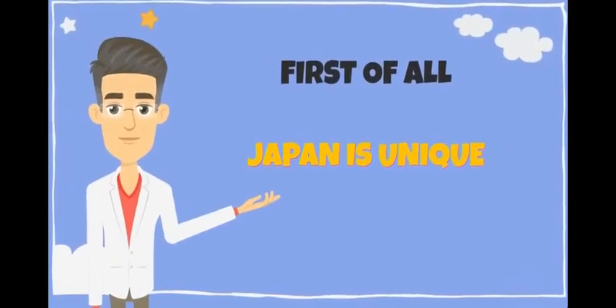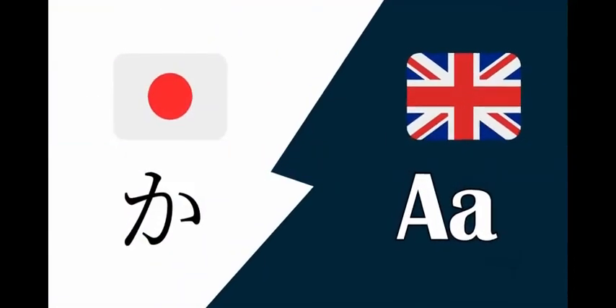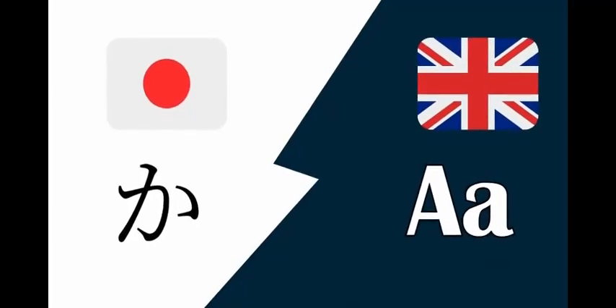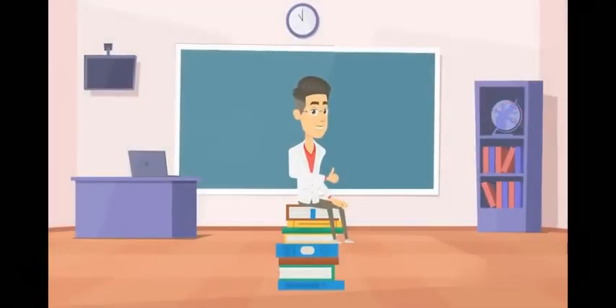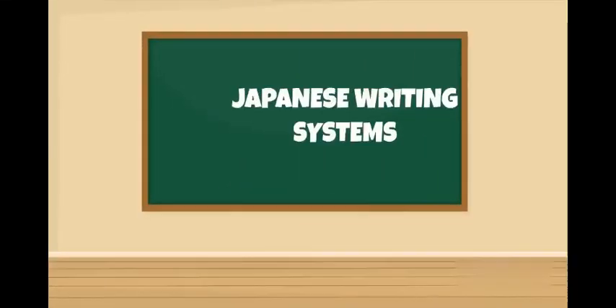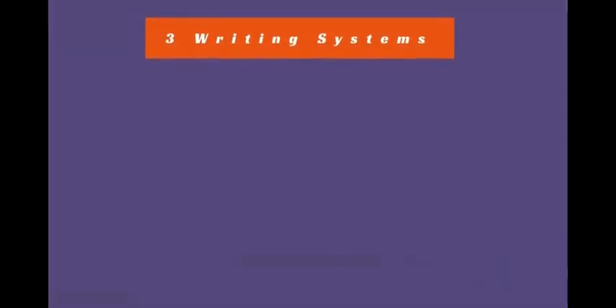First of all, you have to know that Japanese is different from any other language in the world. As you can see, the letters of Japanese are different from the letters of English, for example. So studying Japanese needs more effort and more time to be fluent. Today, we will just talk about the Japanese writing system. In Japanese, there are three writing systems.